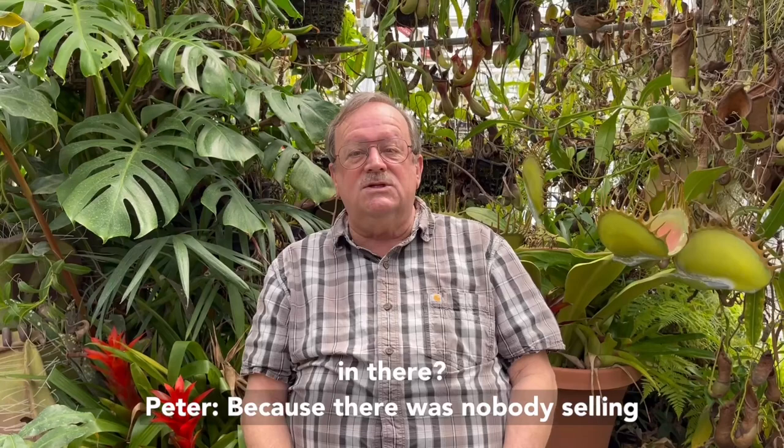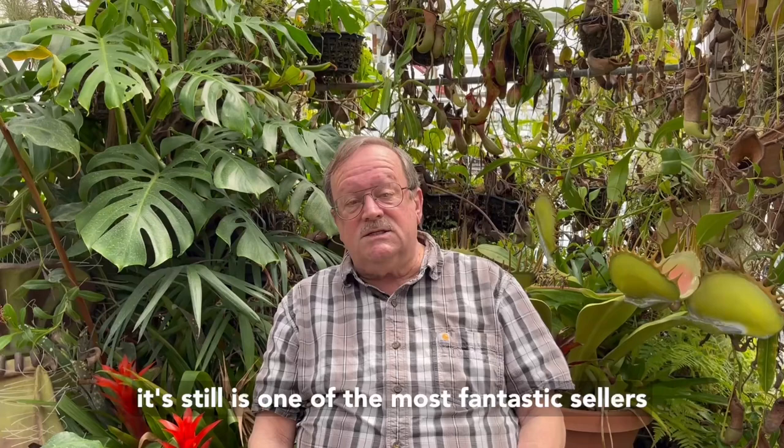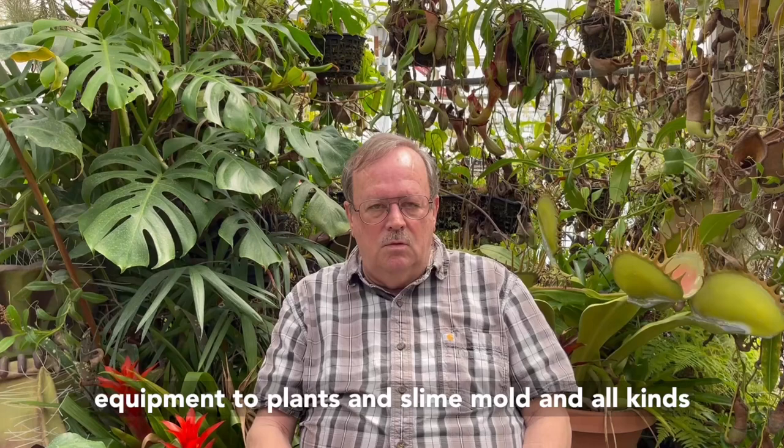Why weren't there any Nepenthes in there? Because there was nobody selling them back in 1960 — not even the big Carolina Biological Supply Company. That was one of the most, and I think it still is, one of the most fantastic sellers of everything scientific, from laboratory equipment to plants and slime mold and all kinds of stuff.